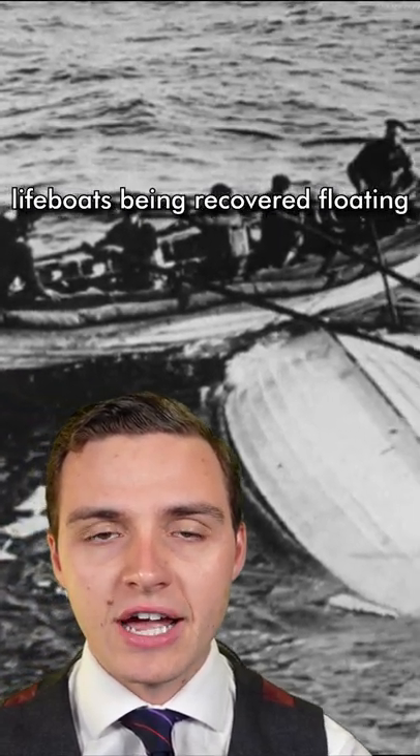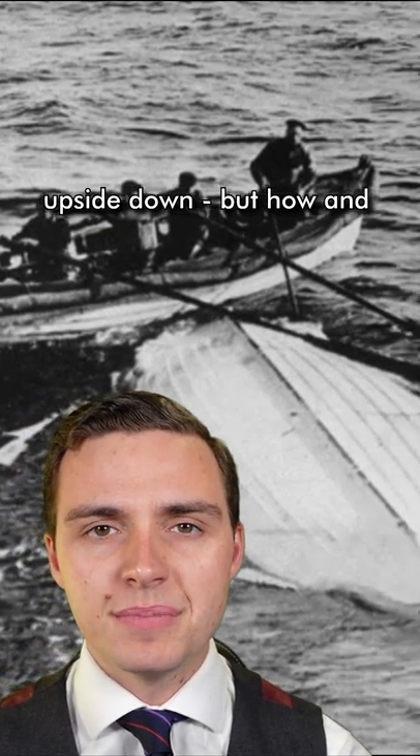Photographs of the morning of the Titanic rescues show one of the lifeboats being recovered floating upside down. But how and why did it end up this way?